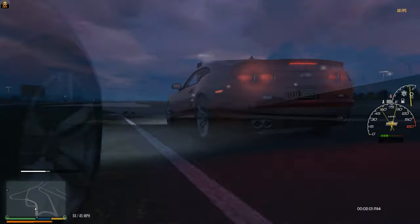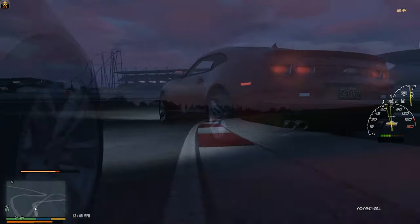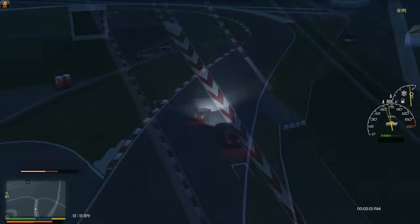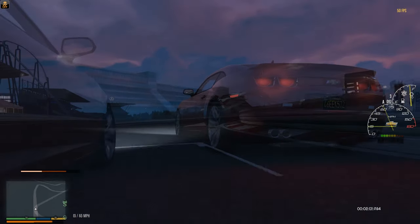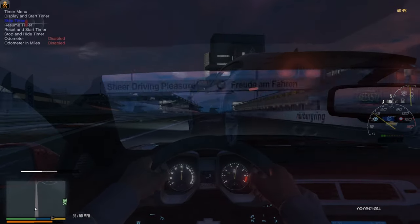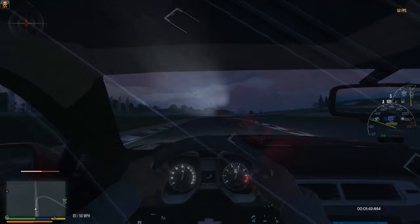According to Intel, this is the densest SSD in the world — that is, if you measure how it stores data in relation to its volume. They are 30 centimeters long, like a good ruler, four centimeters wide, and 0.75 centimeters thick.